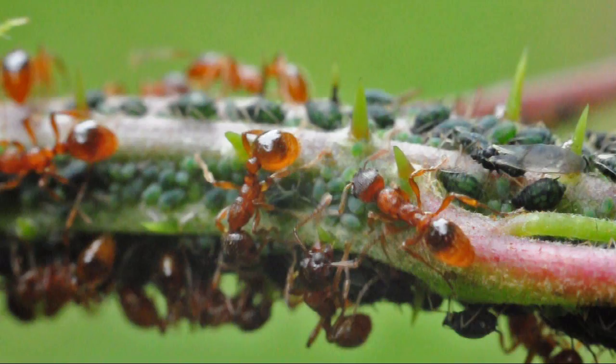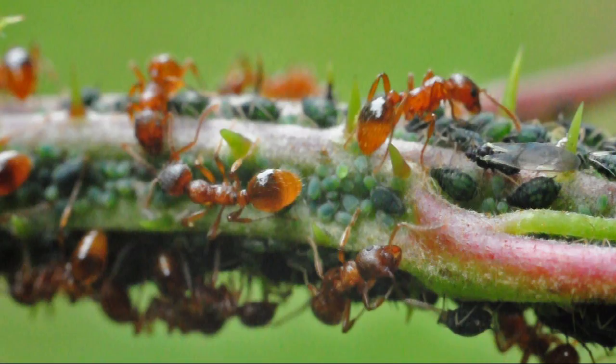These are Myrmica ruginodis ants, a common type of ant that can be found throughout the British Isles. They are situated on an outstretching branch of rubus, a blackberry bush.